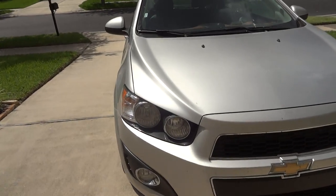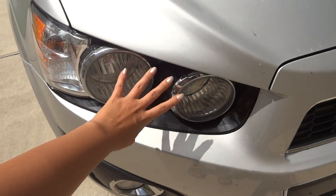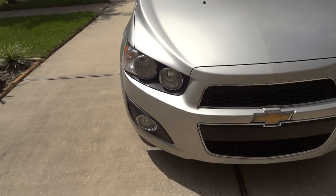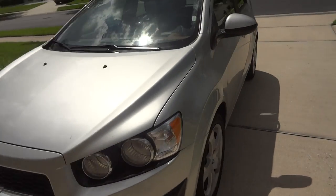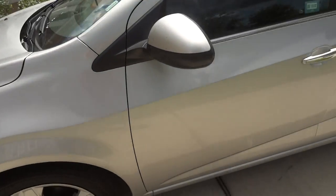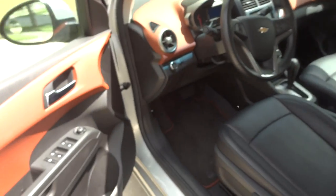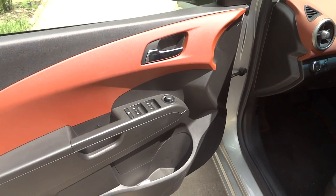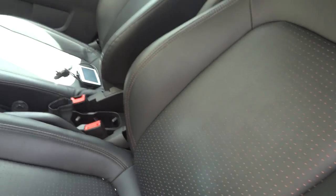I kind of like the design, though I think it's a bit boyish — not a girly car. These lights, I quite like them. I think the idea was to make this car look more sporty, like a sports car, and I think it does look a bit like a sports car.